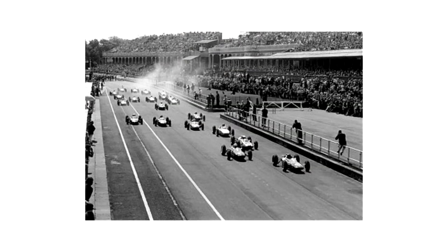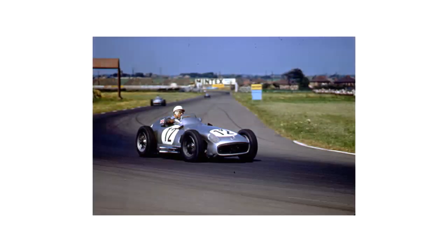Aintree hosted the British Grand Prix in 1955, 1957, 1959, 1961, and 1962. In the inaugural event in 1955, Stirling Moss achieved his first Grand Prix victory — going down as the first time in history that a British driver had won at a British track. The full grand prix circuit layout was last raced on in 1964.